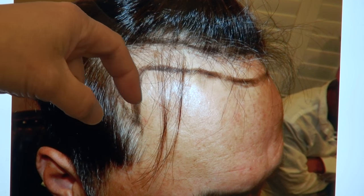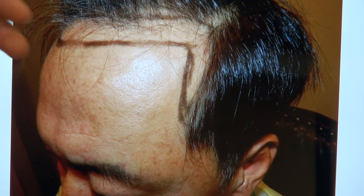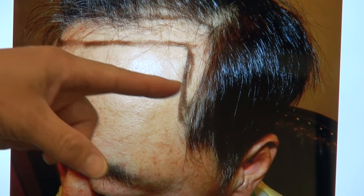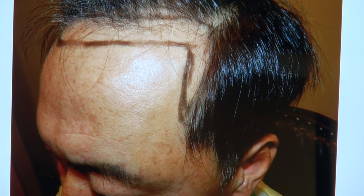We brought in the temple as well, and that allowed him to wear his hair really short without much detectability. We brought in the temple and lowered the hairline, because if we just lowered the hairline without bringing in the temple, the forehead looks too wide.